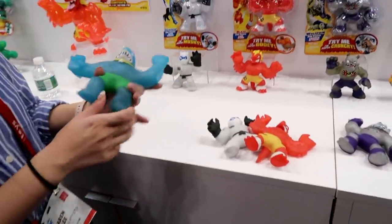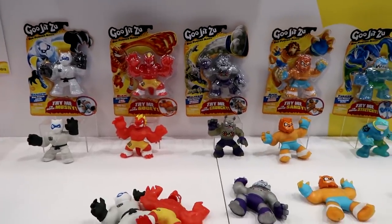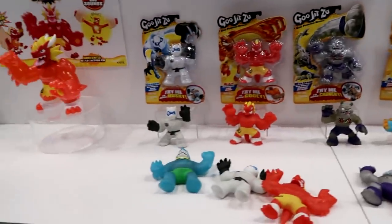The story behind this is that these characters — these animals — ate some radioactive candy, which turned them into gooey, stretchy heroes that fight crime. Very exciting for the boys.